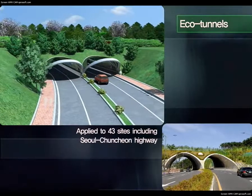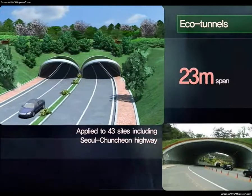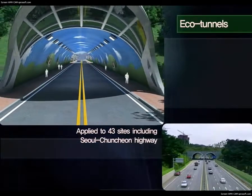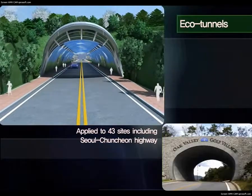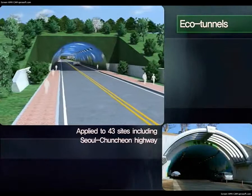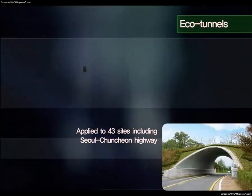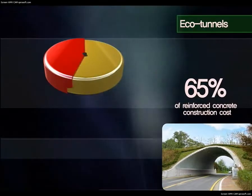Applied to 43 sites including the Seoul-Chuncheon Highway, eco-tunnels can be applied to spans measuring up to 23 meters. They are aesthetically pleasing and easy to maintain quality. In the portal of Beveled End, aesthetics was improved with a canopy to control brightness. In headwall also, canopies, marble finish, and stone tiles were used in the same way as in environmental restoration. Eco-tunnels can be built at 65% of the cost of reinforced concrete construction.